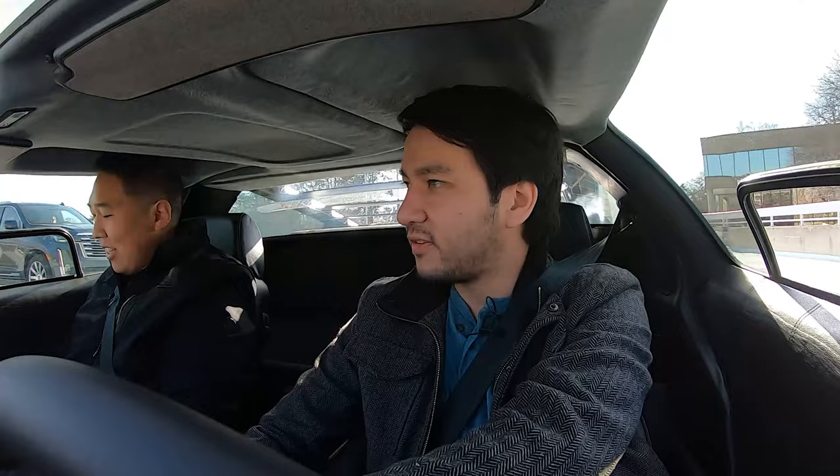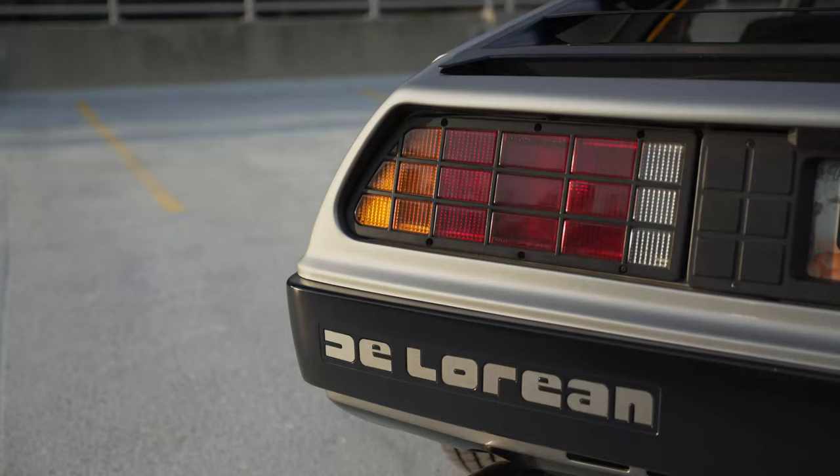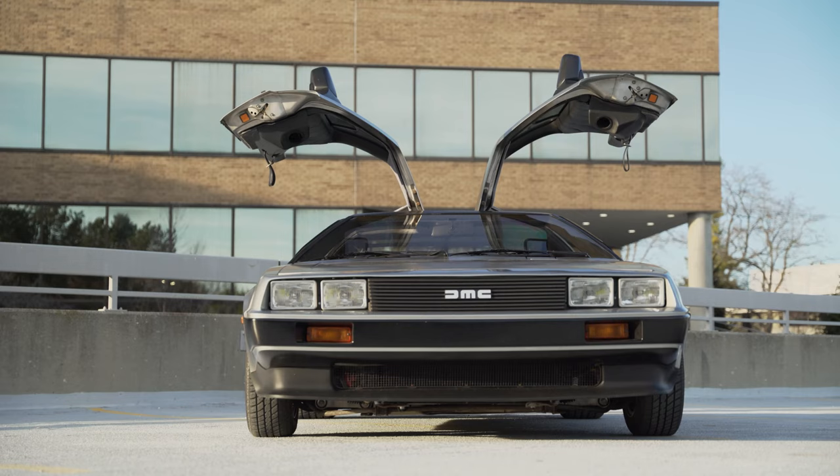I wanted it to be kind of a classic mod style. A lot of people modernize DeLoreans and put LED lights all over them, which is cool, but I wanted to modify it in sort of a period-correct style. I was really inspired by GT cars from the late '70s and early '80s — the Countach at the time and some of the old school Ferraris.